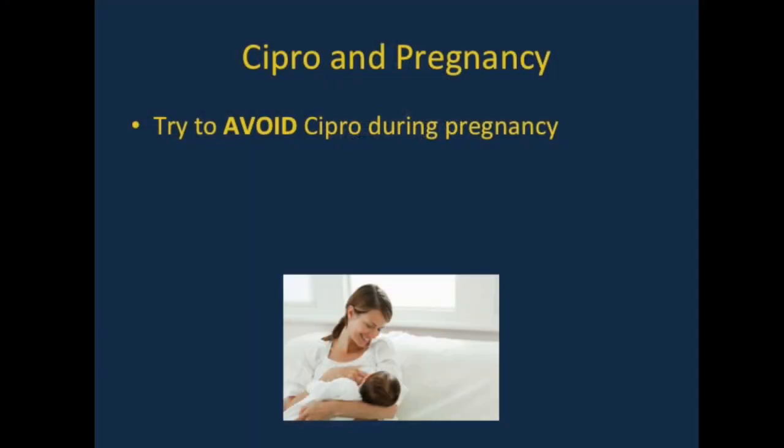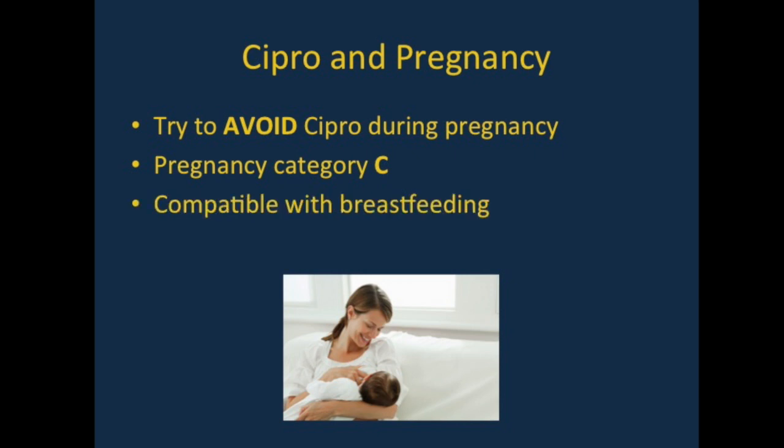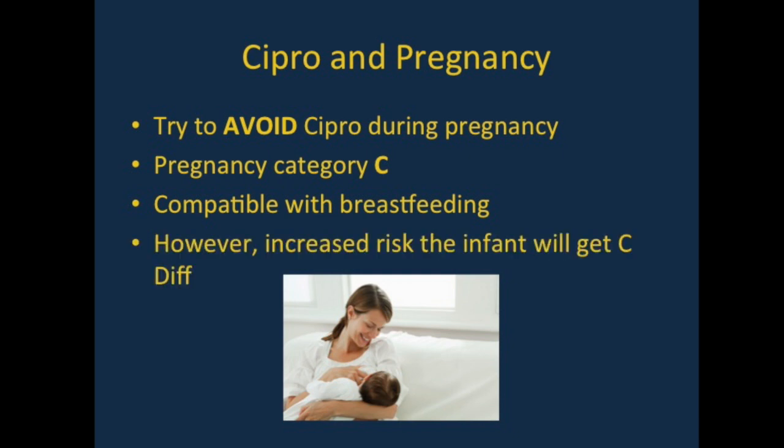One should try to avoid Cipro during pregnancy as it is Category C, so avoiding this drug during pregnancy is preferred. Cipro, however, is considered compatible with breastfeeding, though the risks and benefits need to be considered before starting the medication. If you are taking Cipro while breastfeeding, there is a somewhat increased risk that the infant will get Clostridium difficile.